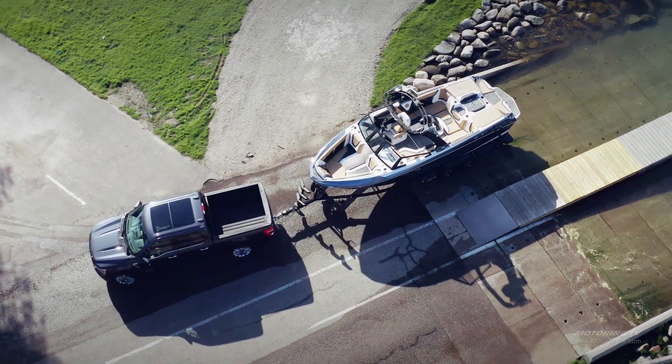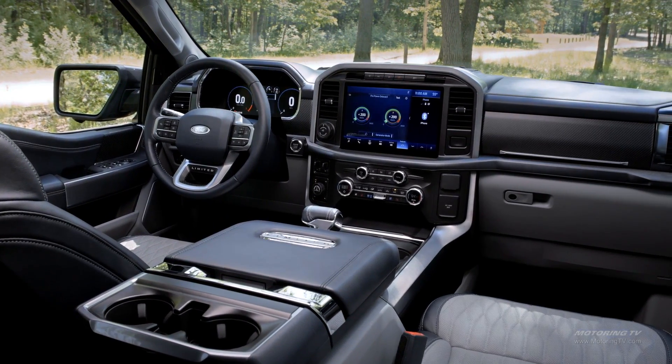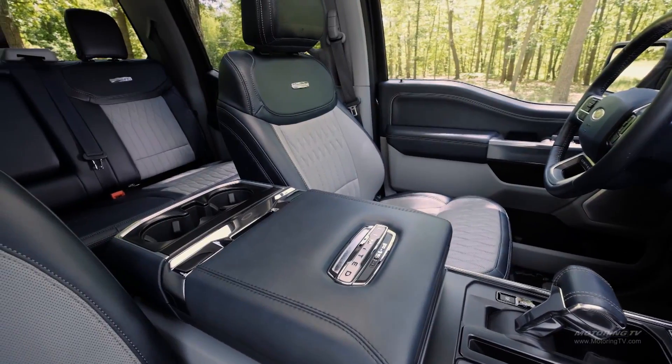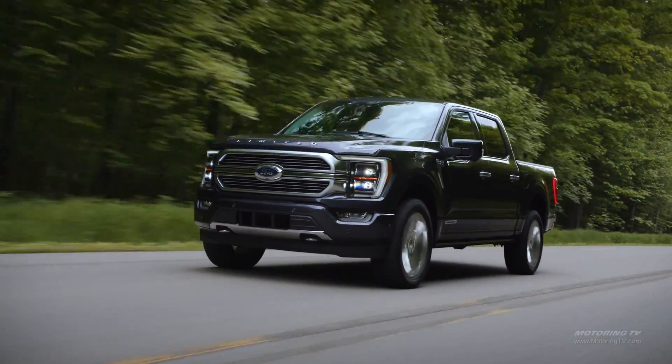One of the things you'll notice from a design standpoint is it retains F-150 DNA. Our customers have told us they very much like their truck, so what you have with the new F-150 is a more aggressive, more capable truck that is unmistakably F-150.